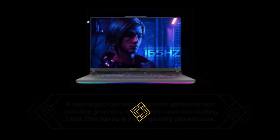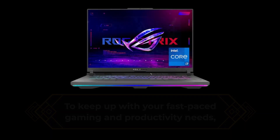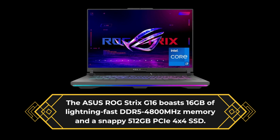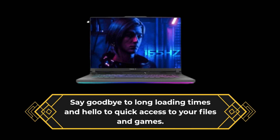To keep up with your fast-paced gaming and productivity needs, the Asus ROG Strix G16 boasts 16GB of lightning-fast DDR5-4800MHz memory and a snappy 512GB PCIe 4x4 SSD. Say goodbye to long loading times and hello to quick access to your files and games.